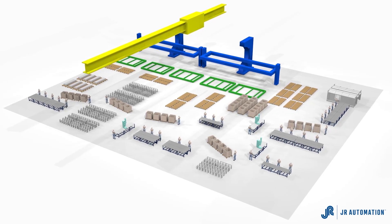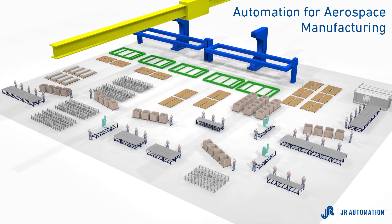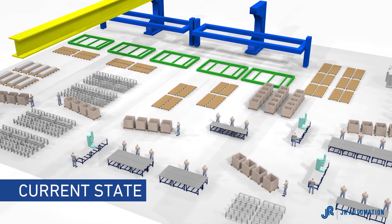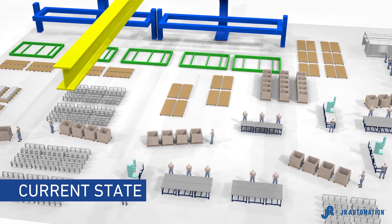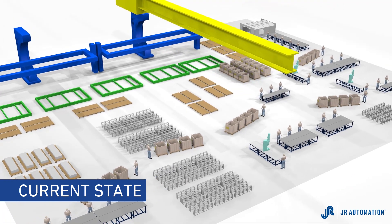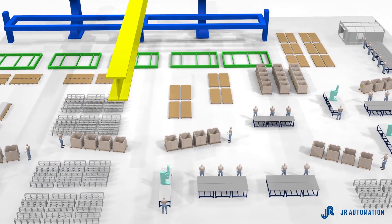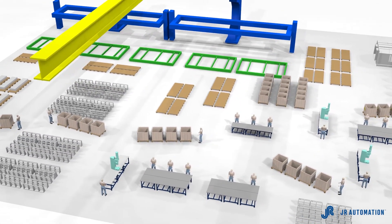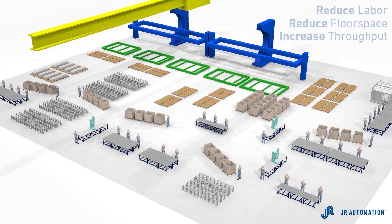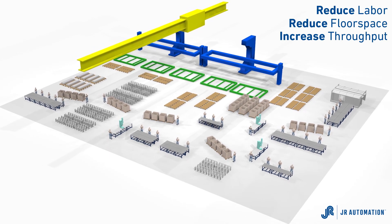With ever-increasing throughput demands as well as rising labor costs, manufacturers in the aerospace industry are challenged to find a new approach to lower cost production. Current manufacturing processes are not scalable, and industry leaders are seeking out creative solutions to reduce significant backlog and free up floor space in their manufacturing facilities. Many of today's plant floors are constrained with raw material, WIP, numerous material handling carts, and tooling and capital equipment spread across the floor. Customers are asking how they can reduce labor and floor space capacity while still increasing throughput by 10 to 20 percent each year.